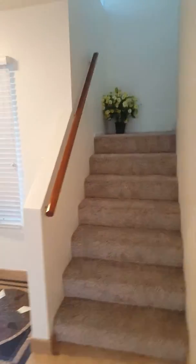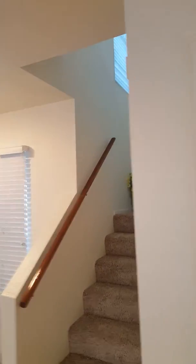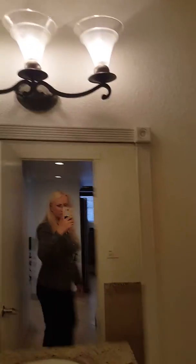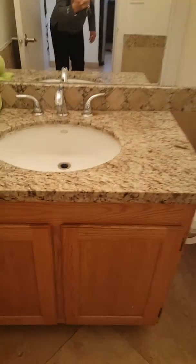Here are your stairs going upstairs, a storage closet for coats, your guest bathroom with a granite sink, and a hall closet.